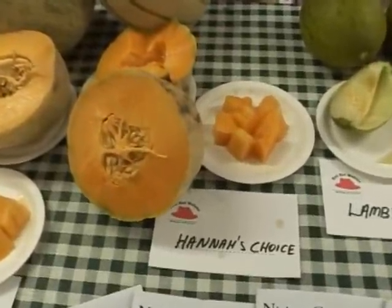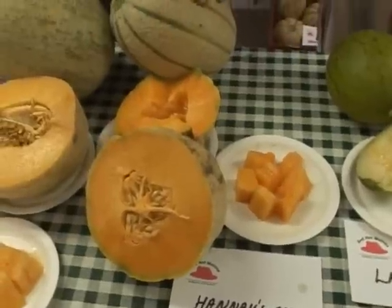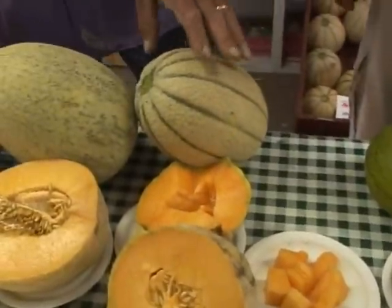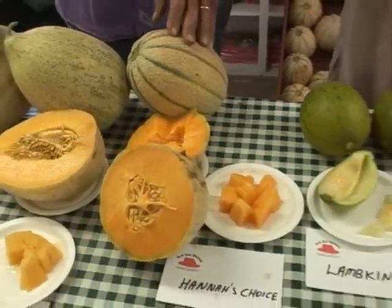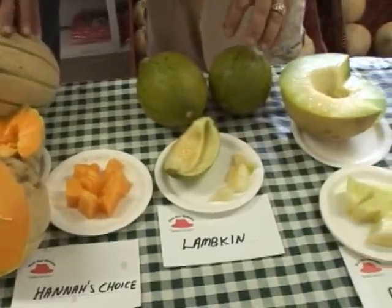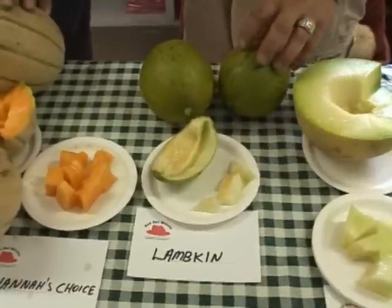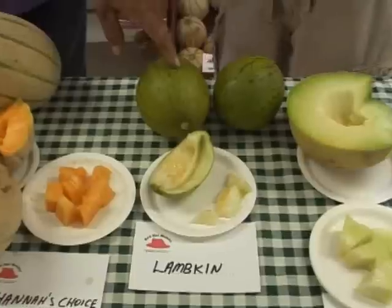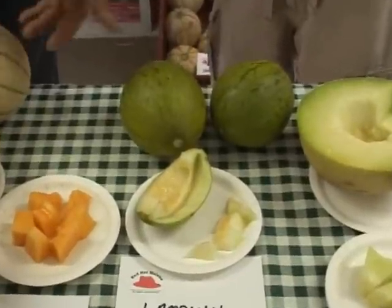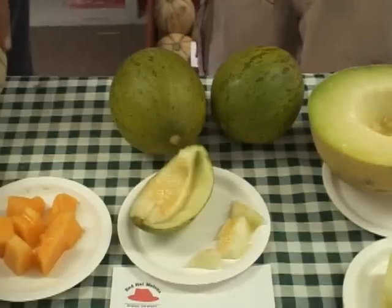Hannah's Choice, out of Cornell — Nichols has the seed on this one. I tell them this one's bulletproof: if you only grow one, grow Hannah's Choice. It was really, really delicious. Now, this is an AAS winner — a really good little melon that's like a storage melon; it'll keep for a week or two.